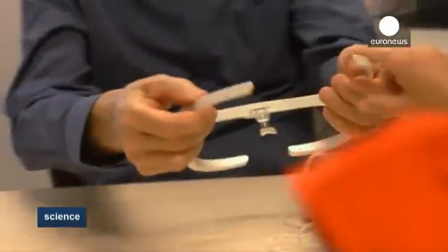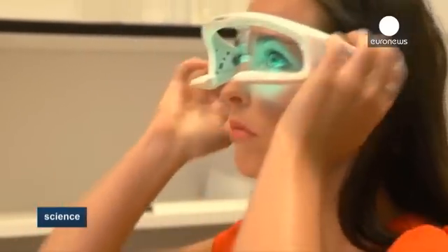At Australia's Flinders University, sleep psychologist Leon Lack believes he has the answer. It's called the re-timer and looks like a funky pair of sunglasses.